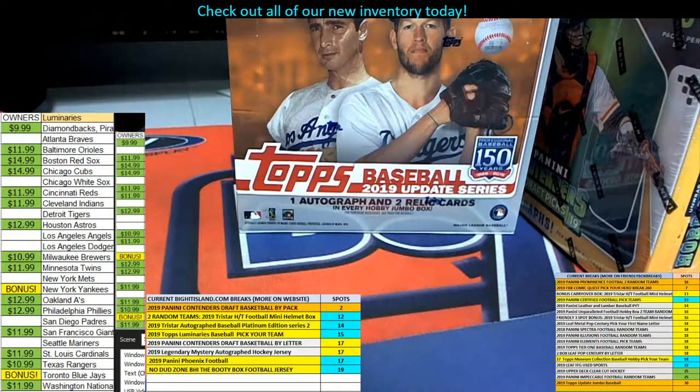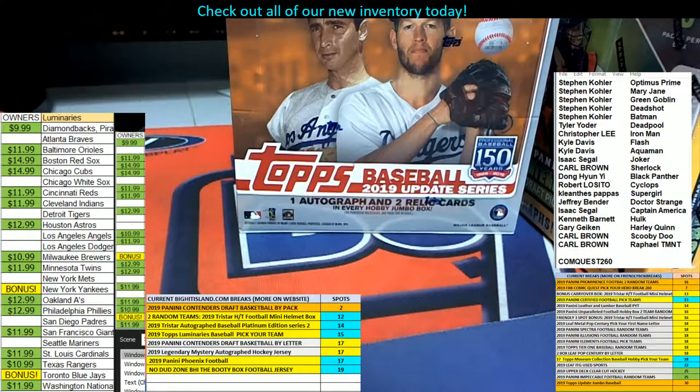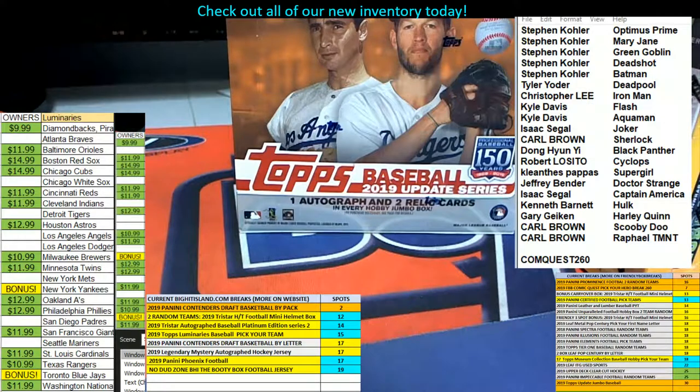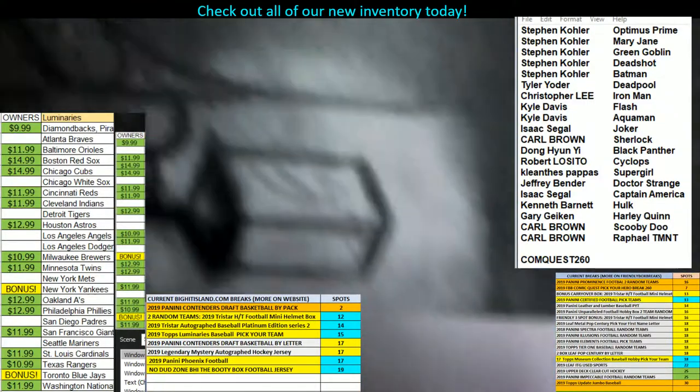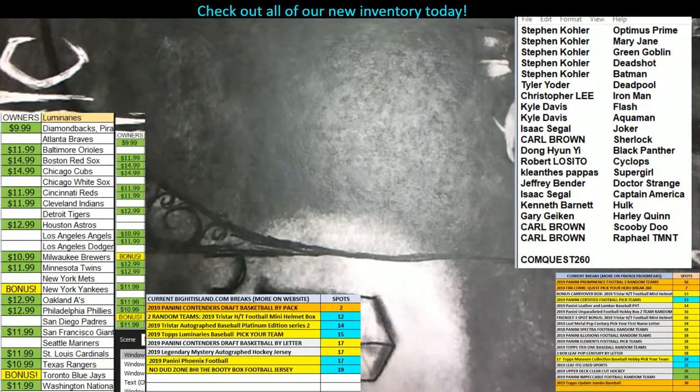So box 182, and then what we're going to do here, let me screen share and show you who bought which superhero. The box was 182. Every box is hand numbered — this is 182 of 200.